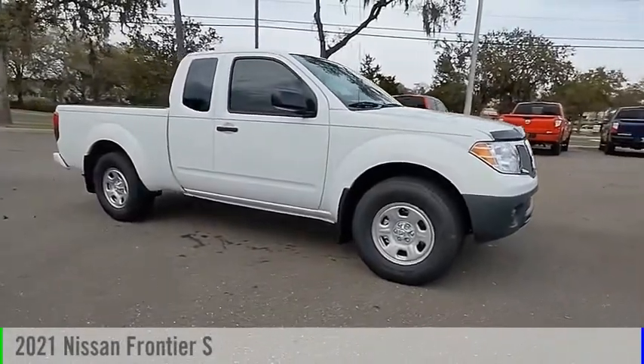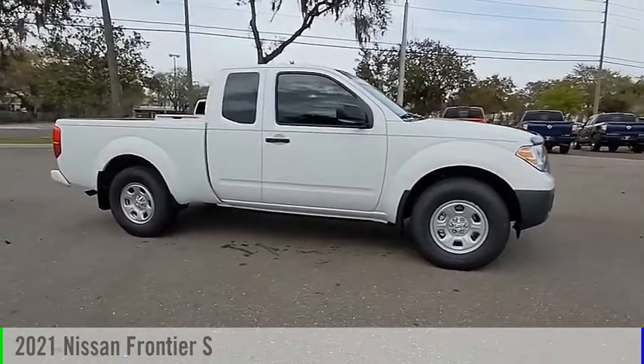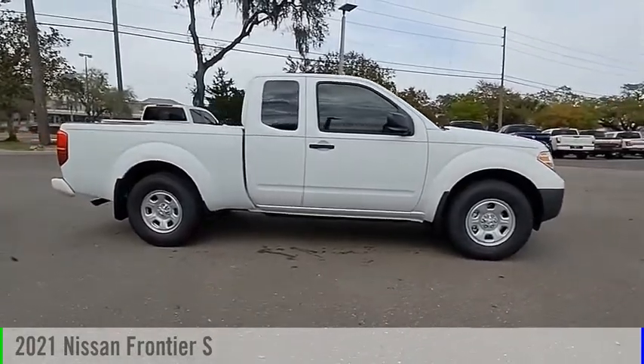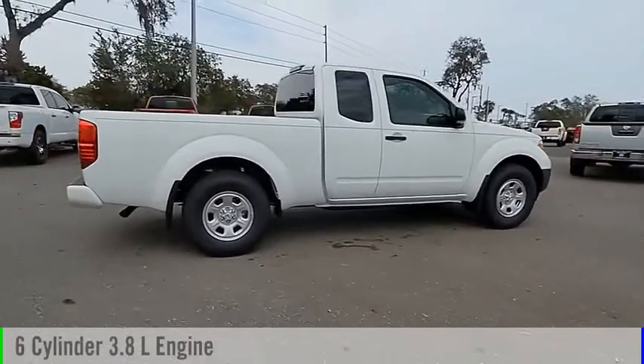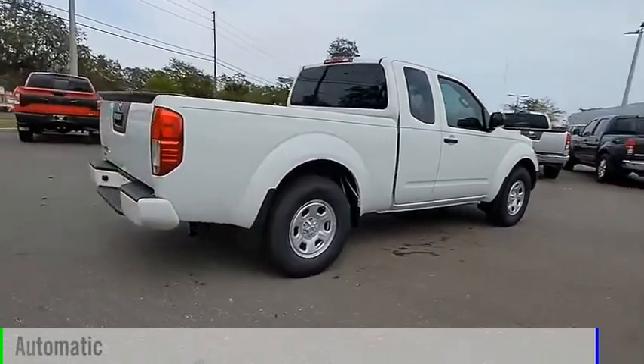Looking for the right vehicle? Check out the 2021 Frontier. This vehicle is powered by a rear-wheel drive, six-cylinder, 3.8-liter engine, and comes with an automatic transmission.